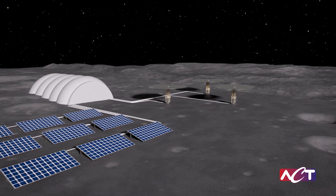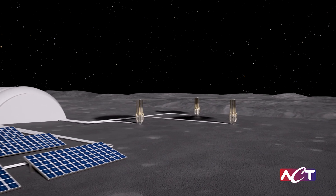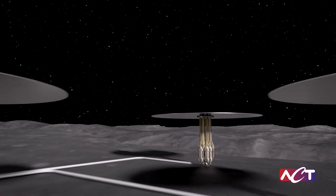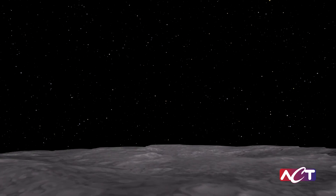Modular nuclear power, backed by ACT Thermal Technology, isn't just vital for potential Moon and Mars bases. It may one day power human voyages to destinations deeper in the solar system.